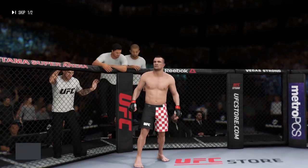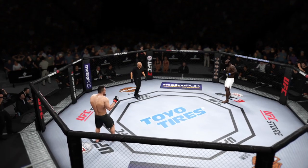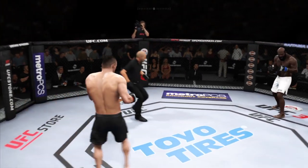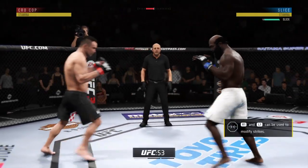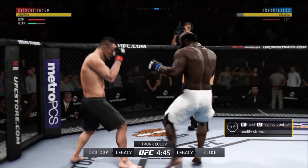And now introducing his opponent, fighting out of the red corner. The UFC live events keep on coming. We are underway from the world-famous Saitama Super Arena in Tokyo, Japan. Well-placed kick there by Krokon.